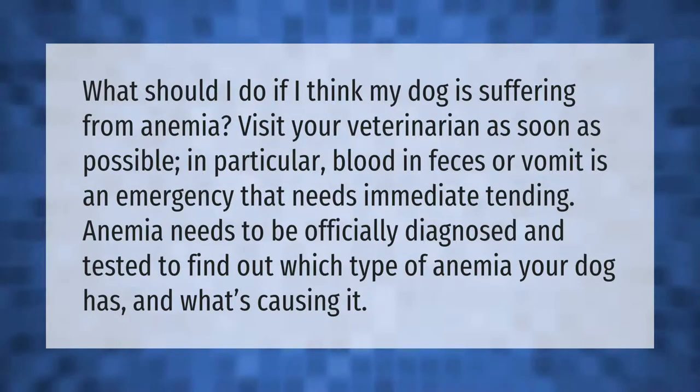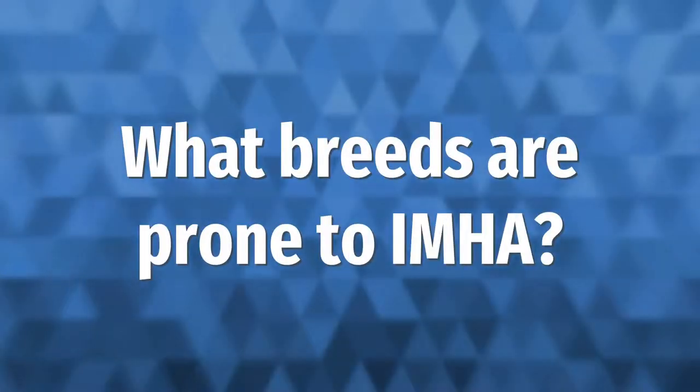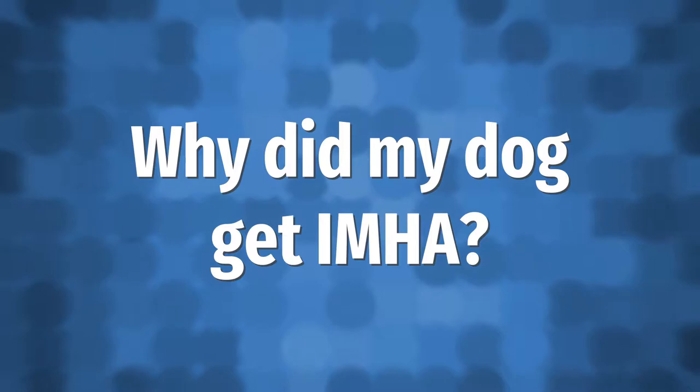Affected breeds include the American cocker spaniel, clumber spaniel, collie, dachshund, English setter, English springer spaniel, Irish setter, and old English sheepdog, though it can occur in any breed and at any age. Secondary IMHA is caused by a reaction to another illness, medications, or toxins.